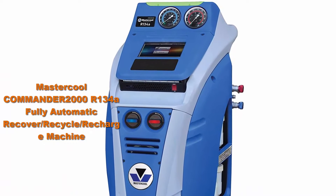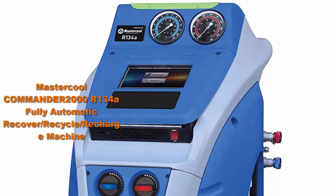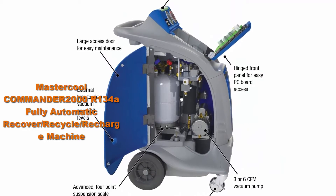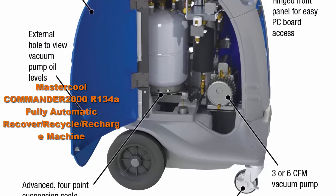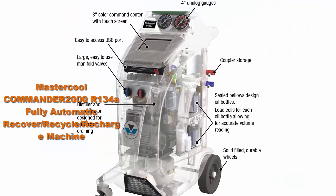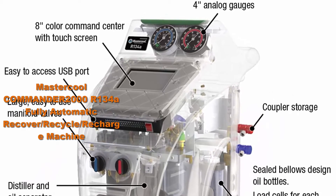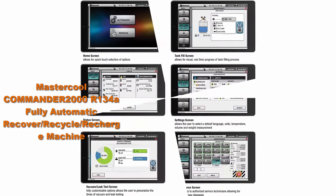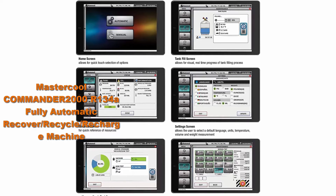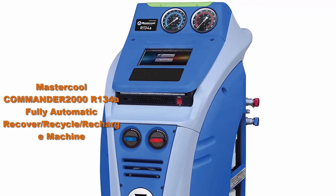Top 3: Mastercool COMMANDER2000R134 Fully Automatic Recover Recycle Recharge Machine, Blue-Gray. 8-inch fully responsive touch screen enables the user to navigate through all functions and features with the greatest of ease. WiFi capability allows for real-time interactive communication and troubleshooting, while a multicolored LED status bar offers visual communication of machine progress. Refrigerant database has refrigerant capacities for US, European, Japanese and Korean makes and models. Automatic oil discharge with two bottles for oil or additive injections at your desired amount.